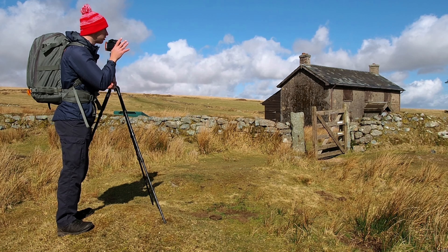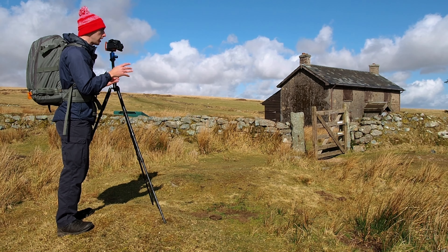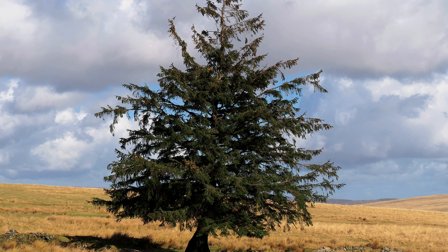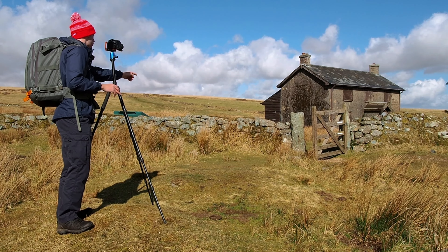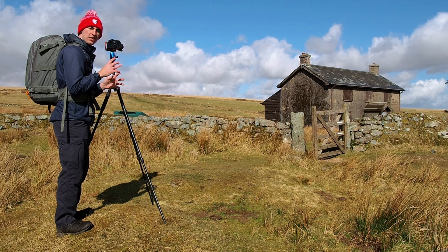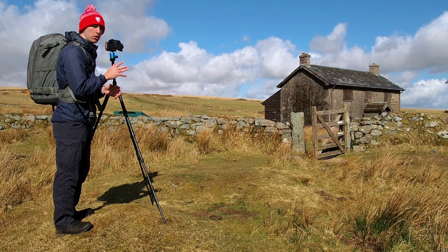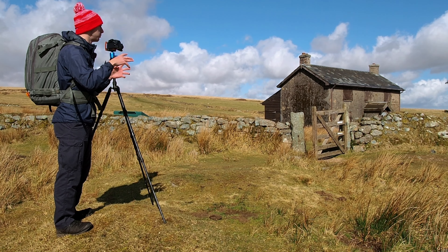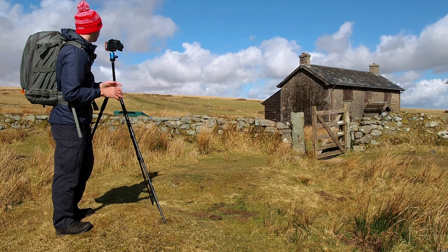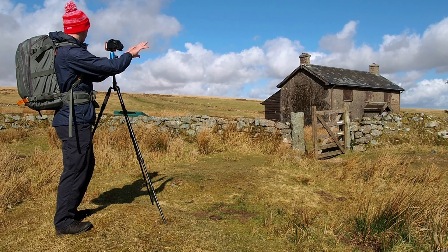I'm just gonna quickly give you a settings run through. We're using F13 as our aperture, and that is because I like to get Nun's Cross and the wall in good focus, as well as the tree. As I'm focusing on Nun's Cross, the tree is also in good focus. Then 200th of a second - that is because I want the tree to be nice and focused and not have the branches bouncing around. Also that helps with the reeds here. ISO low 100 - I don't need it at 64 purely because if I bring it too low I'm gonna have to bring the shutter speed down, and I don't want that because I want everything nice and sharp and I don't want the branches and reeds to have that movement in them.